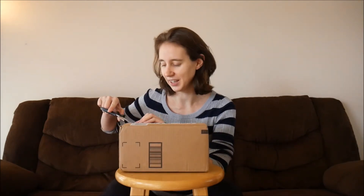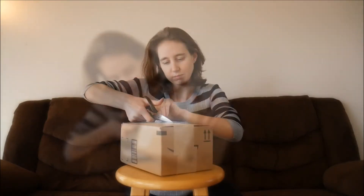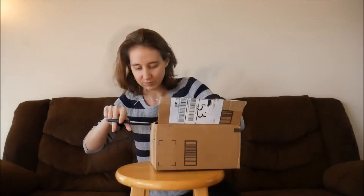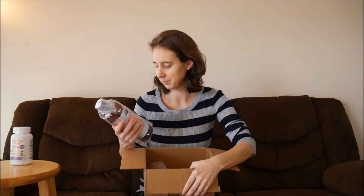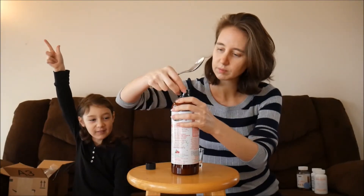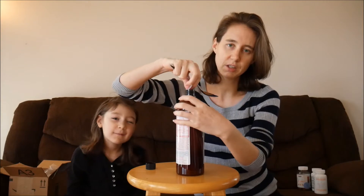I'm really excited because today I got a package in the mail from MaryRuth Organics — these are some nutritionals I've been trying out. Let's open this box up. In this particular box I got some eye gummies, and I've actually been taking these for over a month. They taste really good, they're sugar-free, and I really like the idea that they're sugar-free.